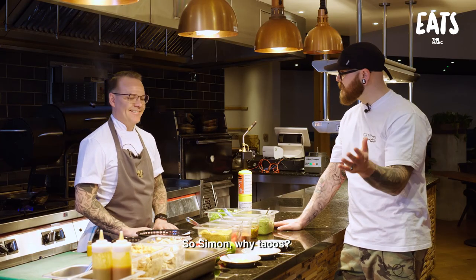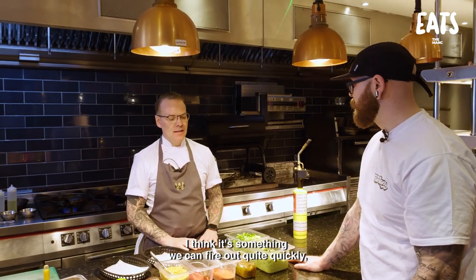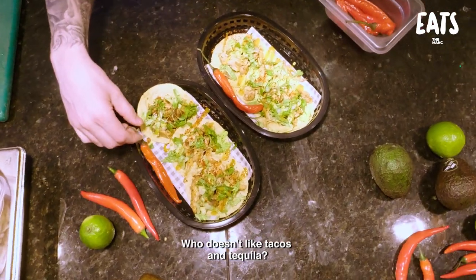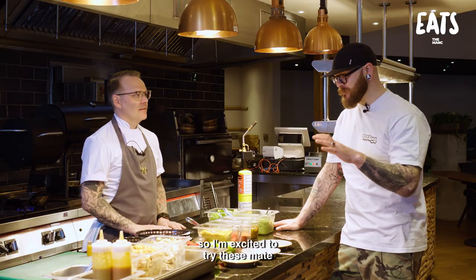So Simon, why tacos? I really enjoy them. It's something I think we can fire out quite quickly. We can add a little bit of process and put our Wood spin on it. It's fun and who doesn't like tacos and tequila? I love tacos. Anything Mexican, it just gives me a happy feeling inside. I'm excited to try these.